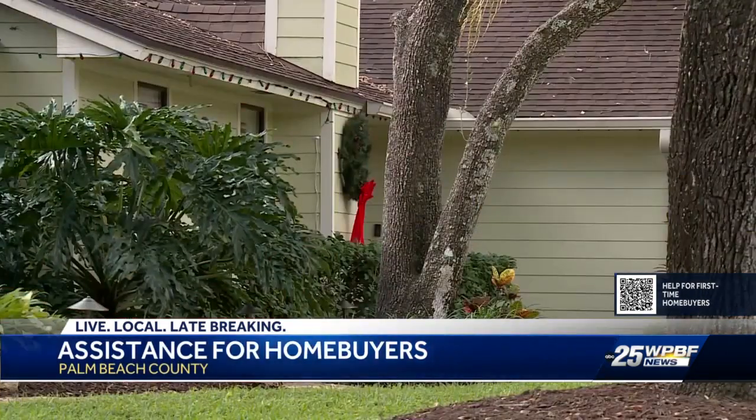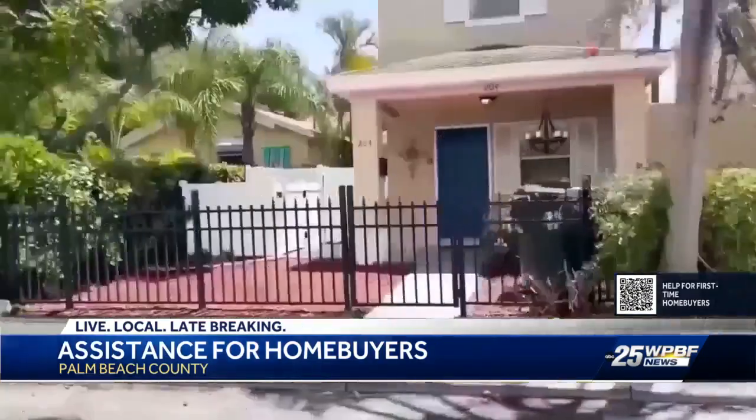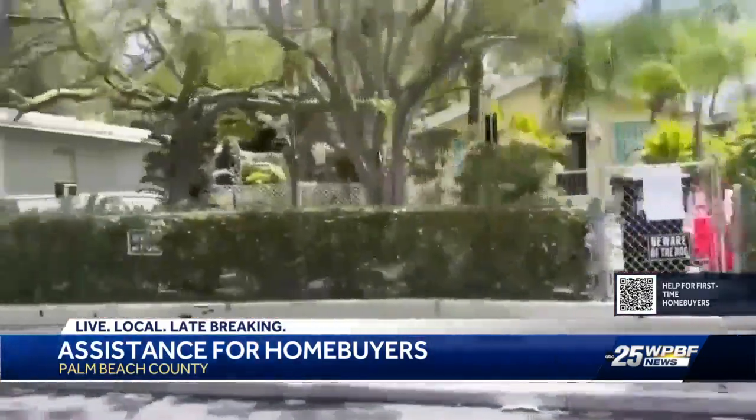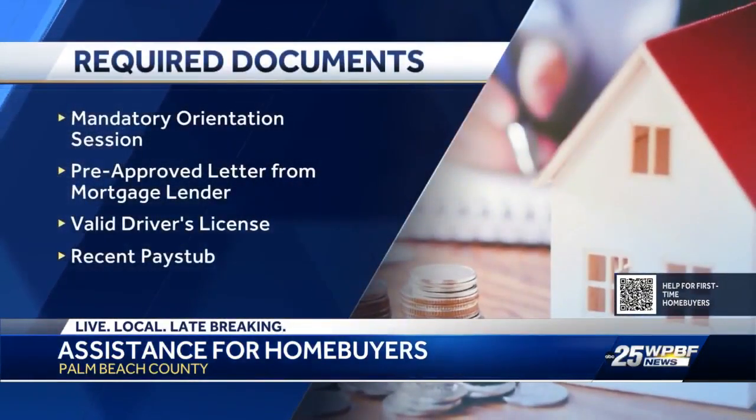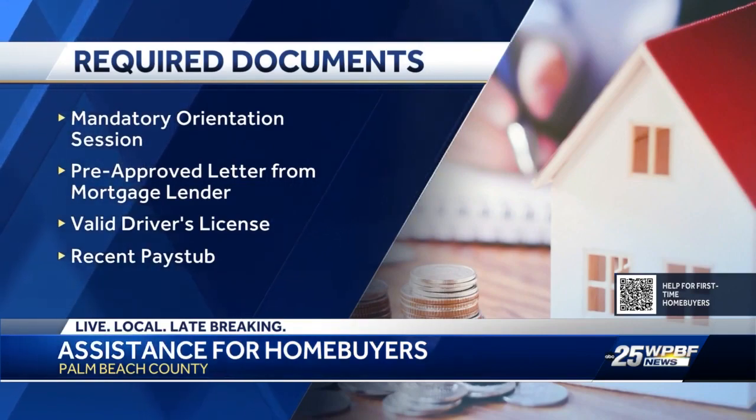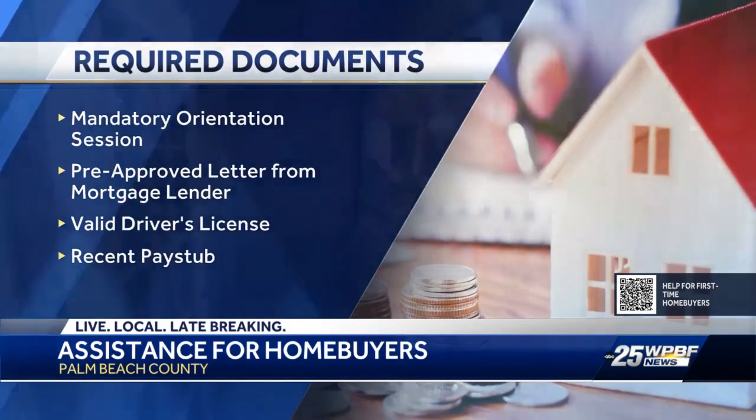Interested applicants will need to attend a mandatory orientation session and have a list of required documents to apply. Some of those include a pre-approved letter from your mortgage lender, a valid driver's license or birth certificate, and a recent pay stub.